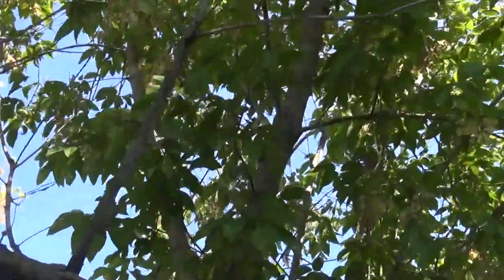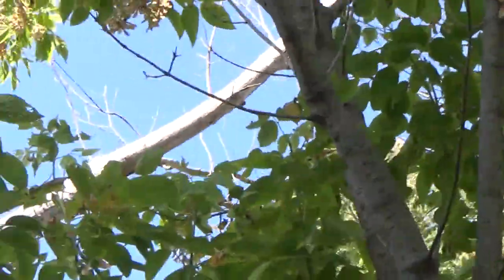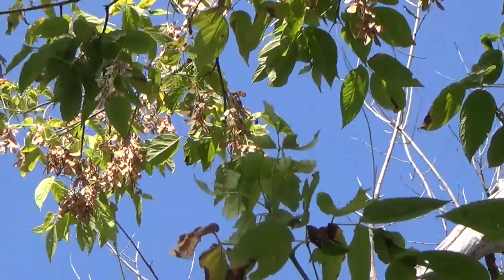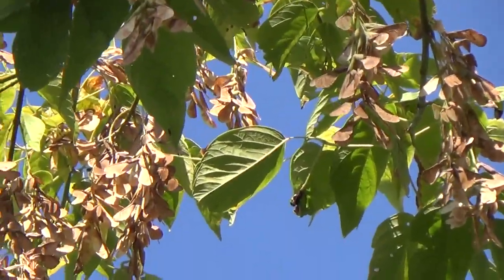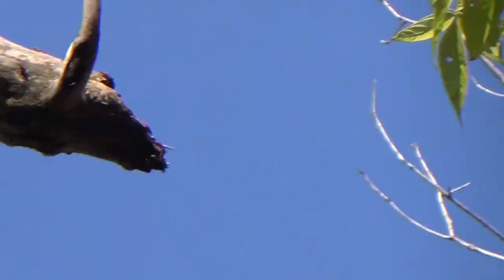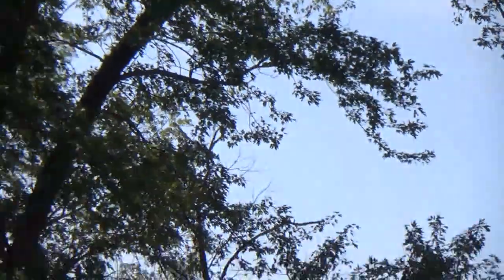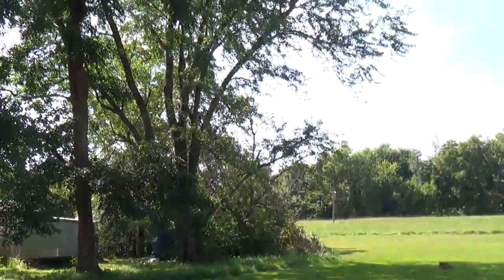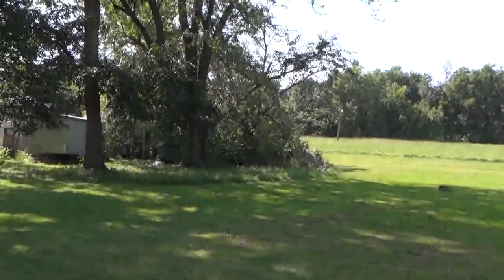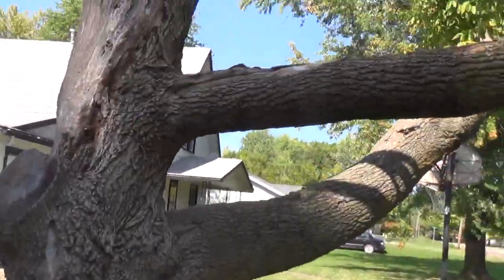If you look right here — let's see if I can get this to show up. Try a sunnier one. The pods kind of look like maple pods and they're also attracted to maples. And if you look back here, that one right there is a maple tree. So I've got plenty of food for them here in my yard.